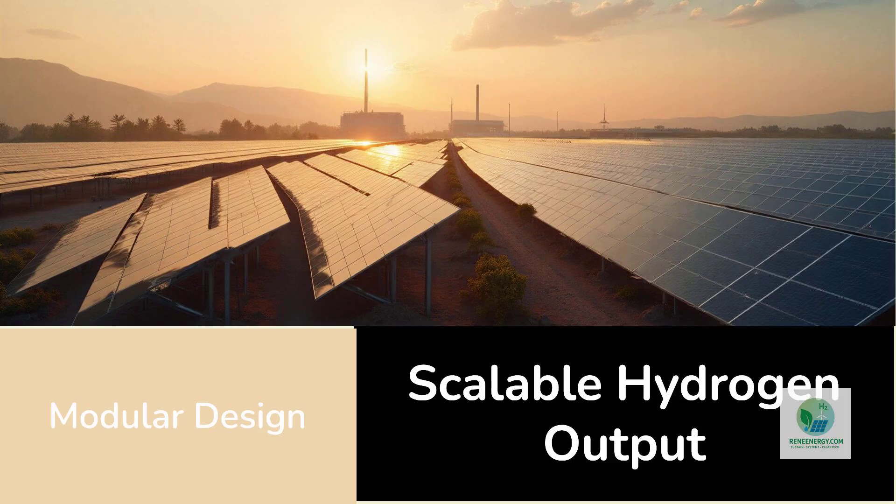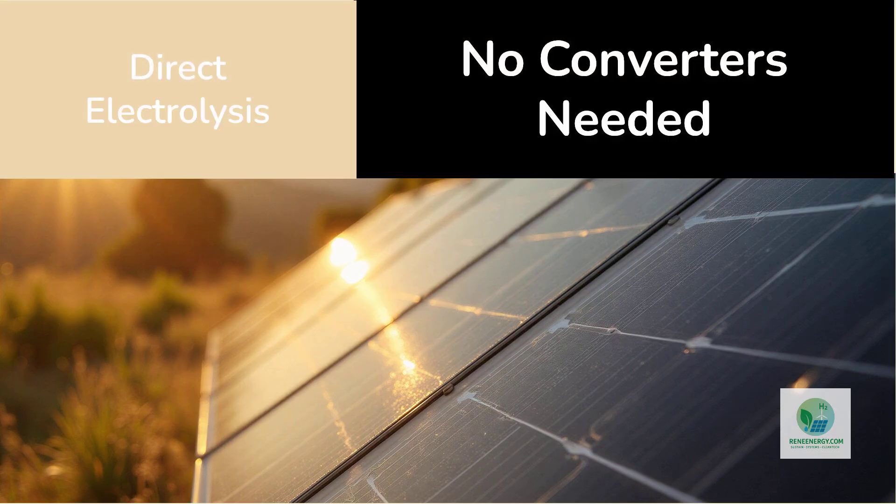As well as larger solar hydrogen parks that behave like traditional solar farms, but produce hydrogen instead of, or alongside, electricity. Another aspect that makes Sol-Hyde unique is the way they integrate low-voltage electrolysis directly with photovoltaics.